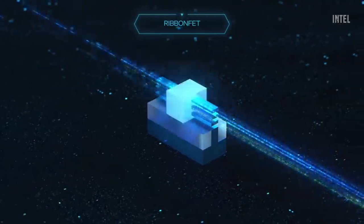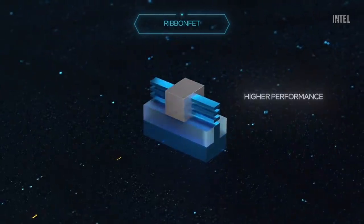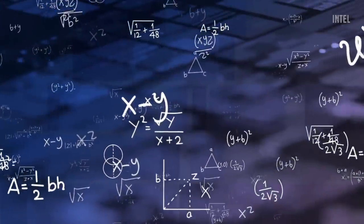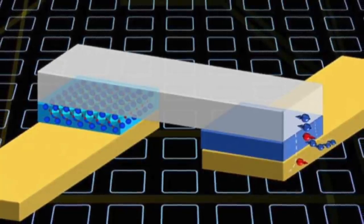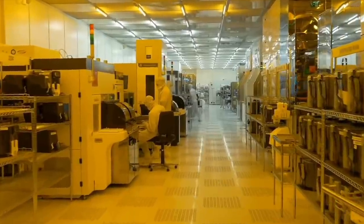The transistor stacking technology could one day succeed Intel's upcoming ribbon-FET transistor, which according to Intel's roadmap will be released in 2024 using Intel's 20A manufacturing process. In parallel, Intel is also working on creating a magneto-electric spin-orbit logic device — a so-called MESO device — where they use nanoscale magnets to build a new kind of transistor.